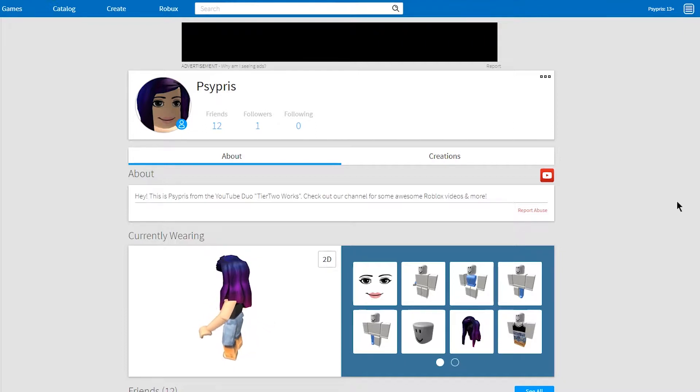I wanted to start off in a fun and unique way. This is my character — I go by Cypress pretty much everywhere, so I named my Roblox character that too. Here she is. I have the 'Long Twilight' hair and the Woman face — very original, but I do like it.